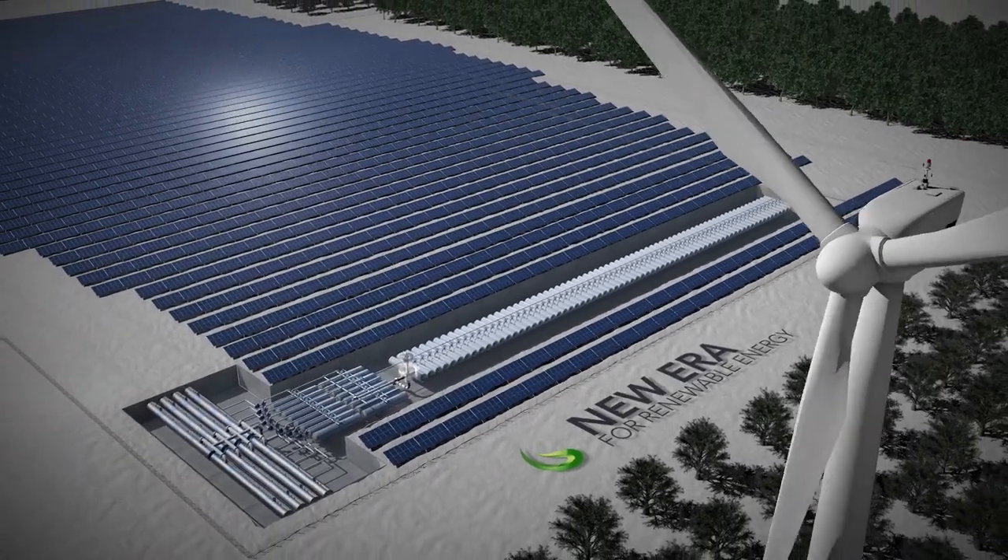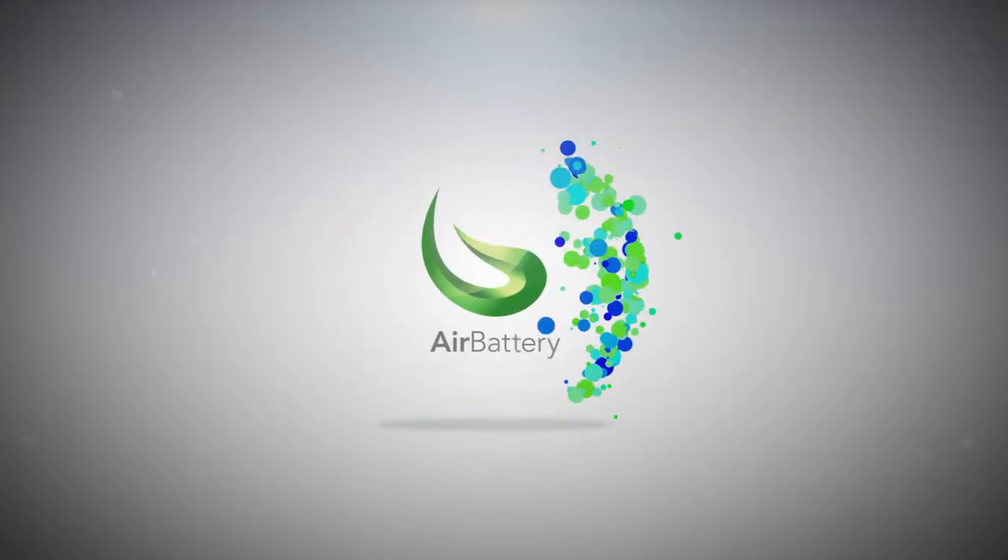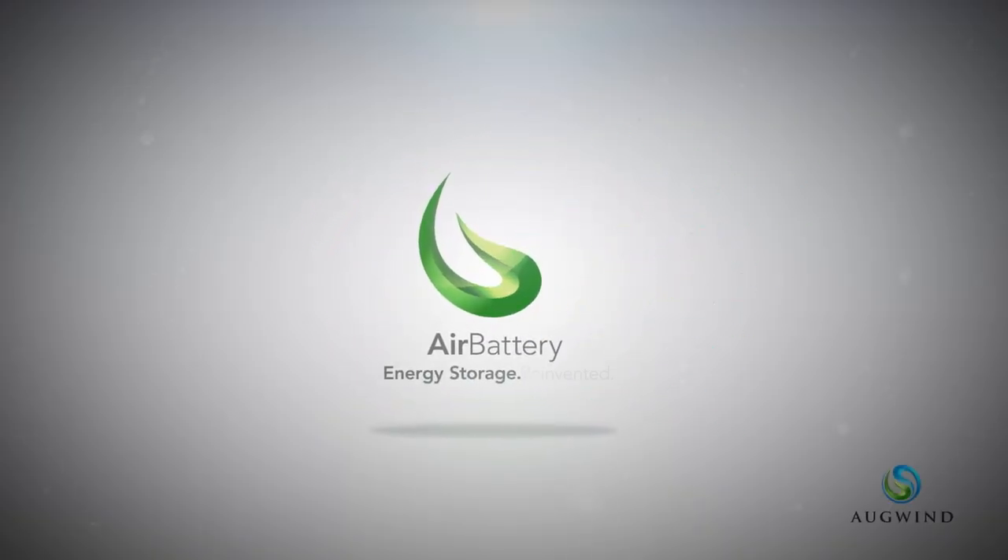This is a whole new era for renewable energy. Air battery — energy storage reinvented.